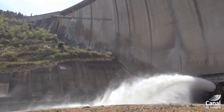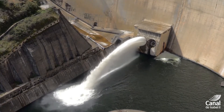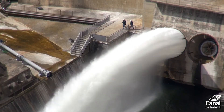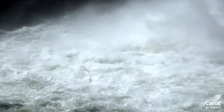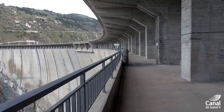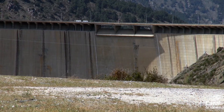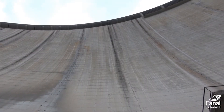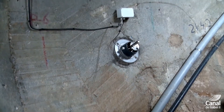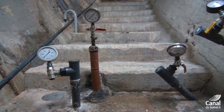Its auscultation system is used to monitor the structure's behavior and it is one of the most advanced on any of the Spanish dams. More than 250,000 measurements are made each year using the control instruments, registering data on movement, leaks, pressure, and temperature. The most important data is collected automatically and controlled in real time.